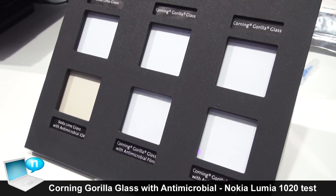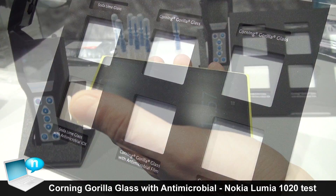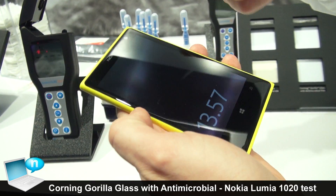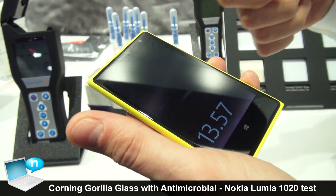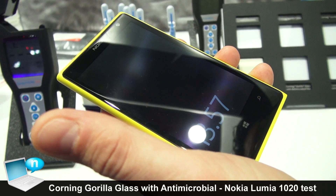Silver ions leach out to the surface and kill the bacteria on the surface of the glass. What we're trying to do in this demonstration is to measure the amount of contaminants and organic matter on the surface of your phone, to demonstrate that without you realizing it, your phone is actually contaminated.